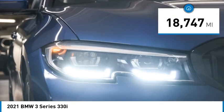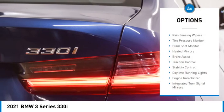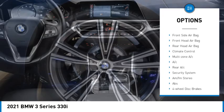This vehicle has less than 20,000 miles. Here are some of this vehicle's great options: rain sensing wipers, tire pressure monitor, blind spot monitor, heated mirrors, and brake assist.